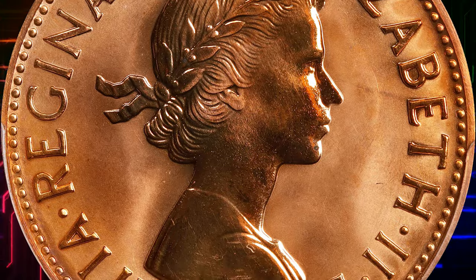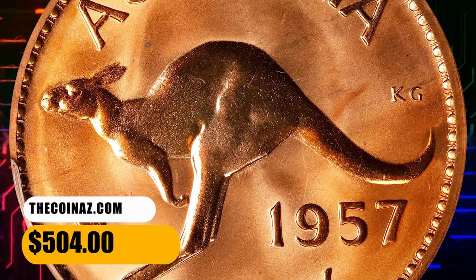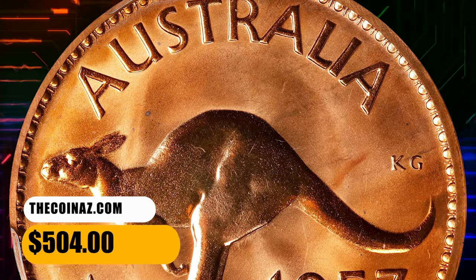Extremely popular among Australian collectors, there are only 7 finer examples in the PCGS population report. This one was sold for $504.